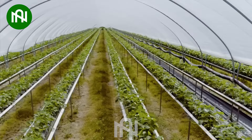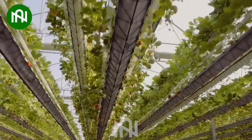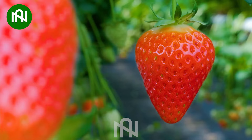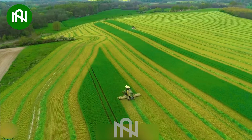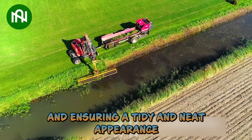Have you ever seen a futuristic strawberry farm like this before? This grass-cutting machine operates with incredible speed and precision, gliding gracefully across the field. This ditch-side grass sweeper works swiftly and effortlessly, ensuring a tidy and neat appearance.